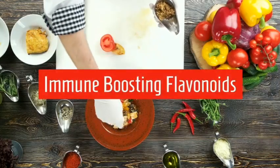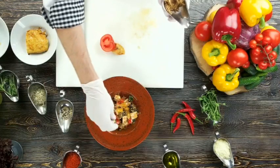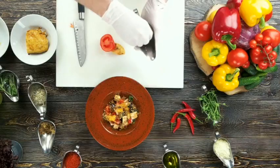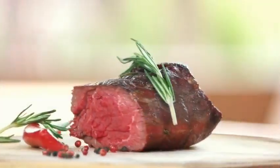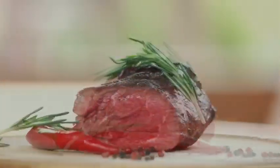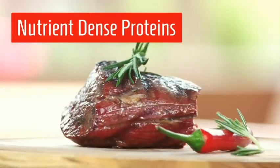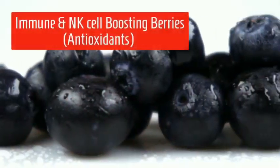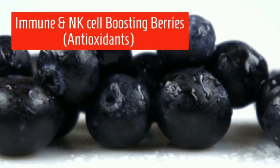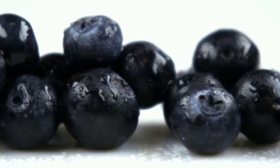Immune-boosting flavonoids are found in the brightly colored vegetables depicted here — the bell pepper and tomato are examples. The meat shown is nutrient-dense protein, which can also be represented by chicken, fish, and turkey. Immune and natural killer cell-boosting berries are antioxidants, much like the flavonoids found in brightly colored vegetables.